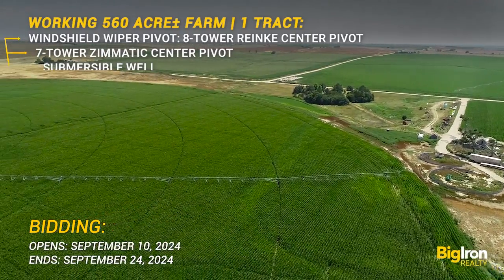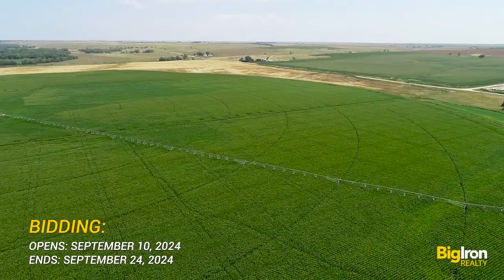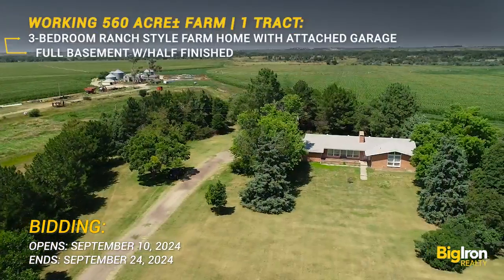The property also boasts a unique house built in the late 60's that stands out with its forward-thinking open floor plan.